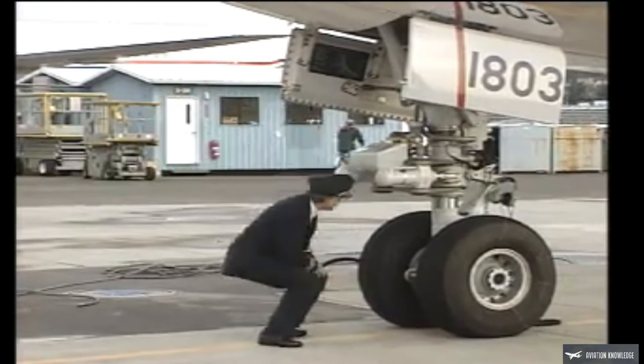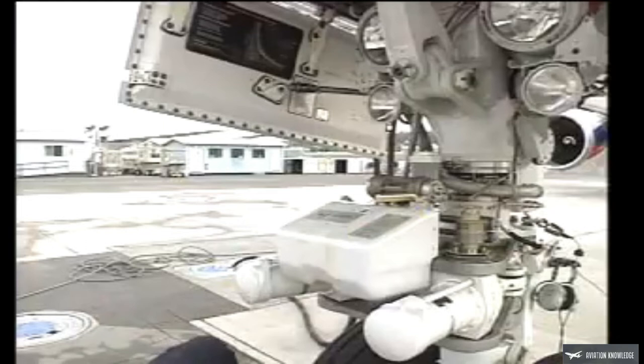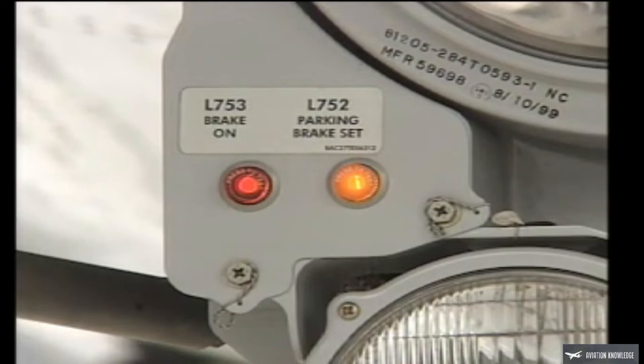Then check the condition of the nose gear wheels and tires. Be sure that the shock strut has the proper extension — at least two inches of polished area should be visible. Check the condition of the steering actuators and linkage, and make sure the towing lever is in its normal position. Verify that the parking brake on and set lights are lit.